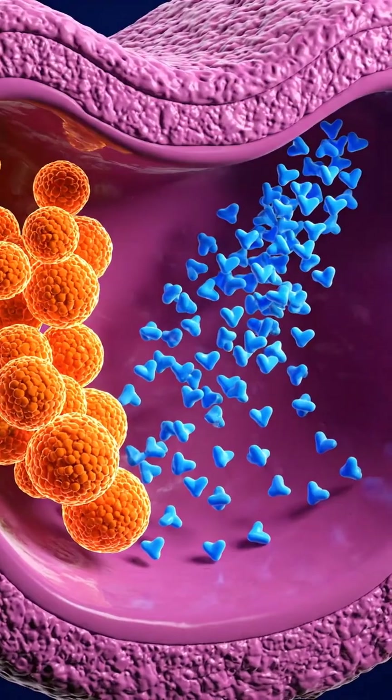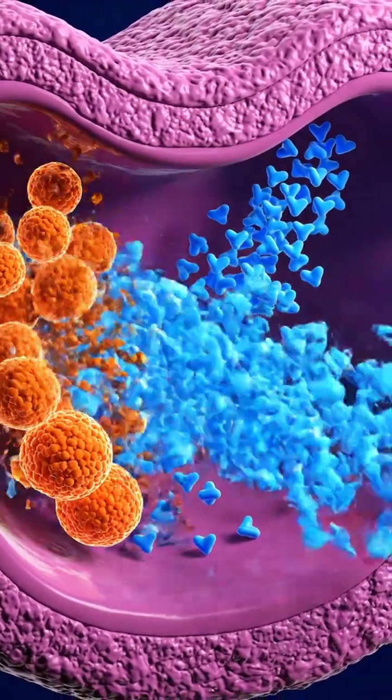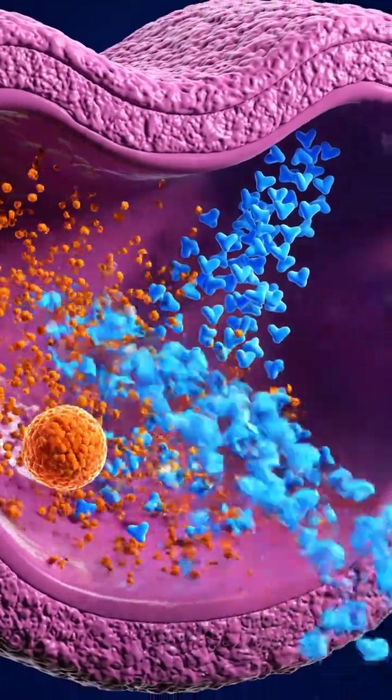A high concentration of particles on one side of a semi-permeable membrane — the gut wall — causes a flood of water molecules to rush across it.